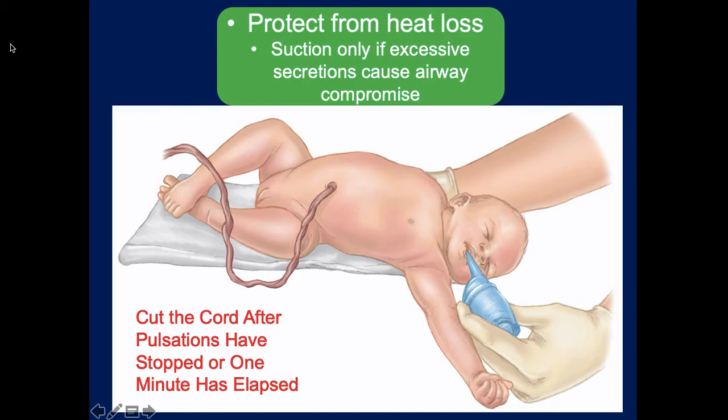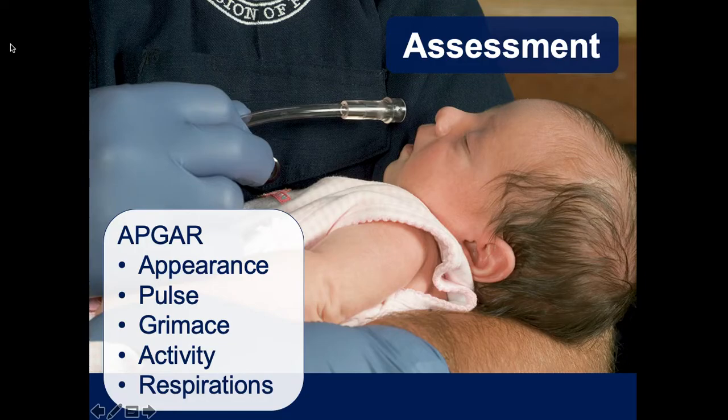After about one minute has elapsed - by the time you've dried, warmed, stimulated, and possibly assessed for suctioning - it's time to clamp the cord in two places and cut between the two clamps. Our primary assessment tool for neonates is APGAR, which you will need to memorize. It stands for Appearance, Pulse, Grimace, Activity, and Respirations.